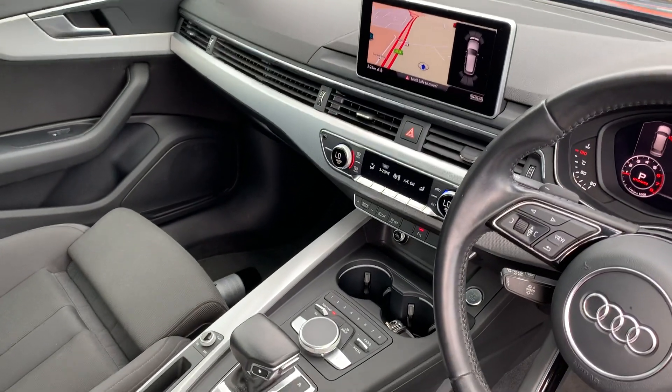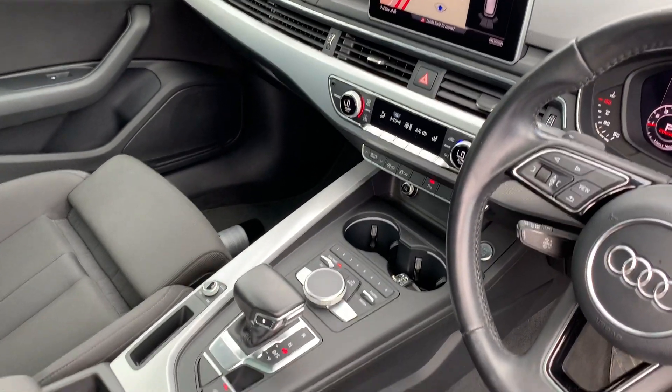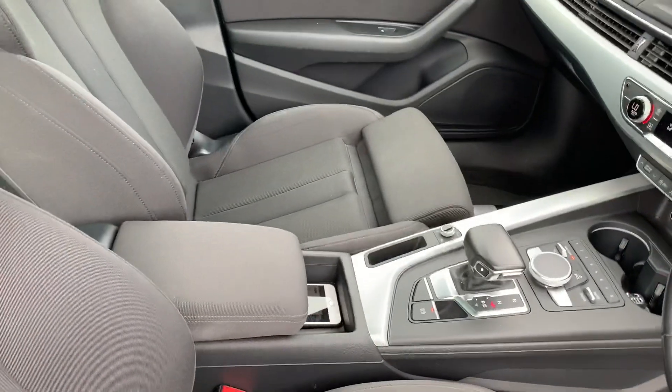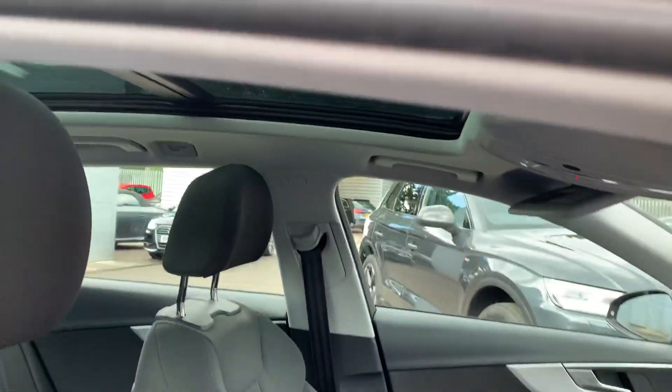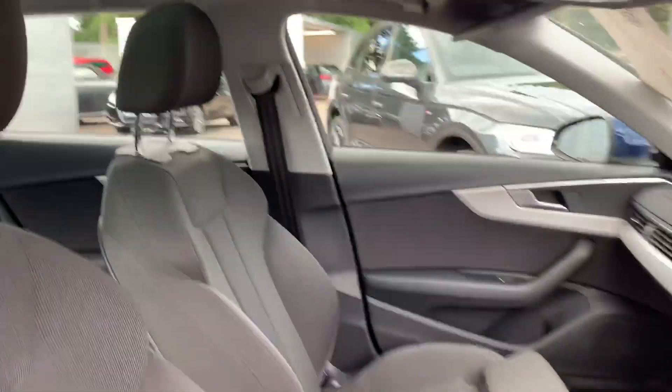MMI display with navigation, free zone electronic climate control, S-tronic gearbox, wireless phone charging and the full cloth interior with the electric panoramic glass sunroof.